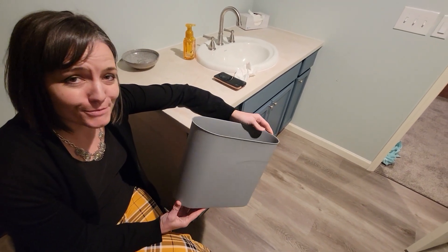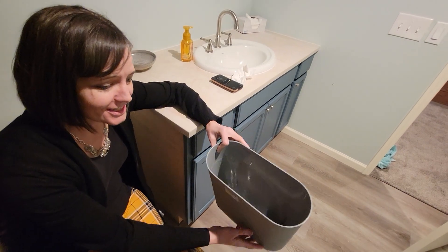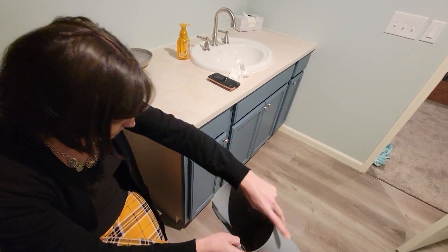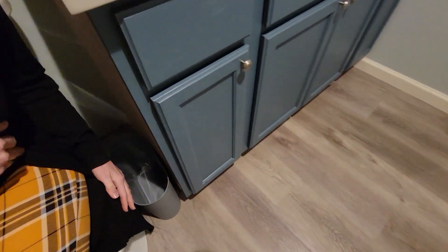This is the HMQCI small waste basket. As you can see it is very long and narrow. I was looking for that because we have a long and narrow space here that can only fit a certain size.